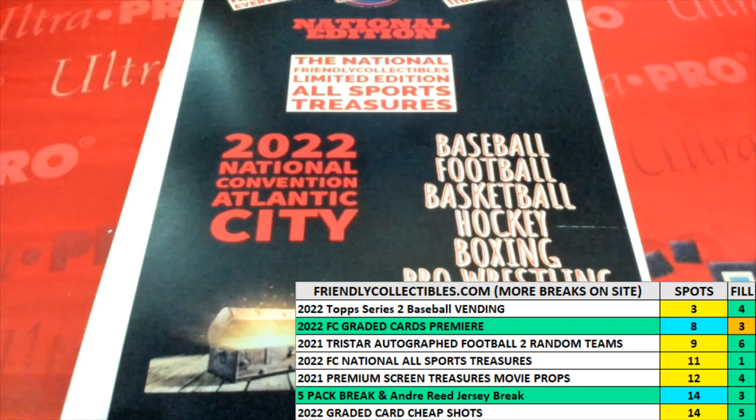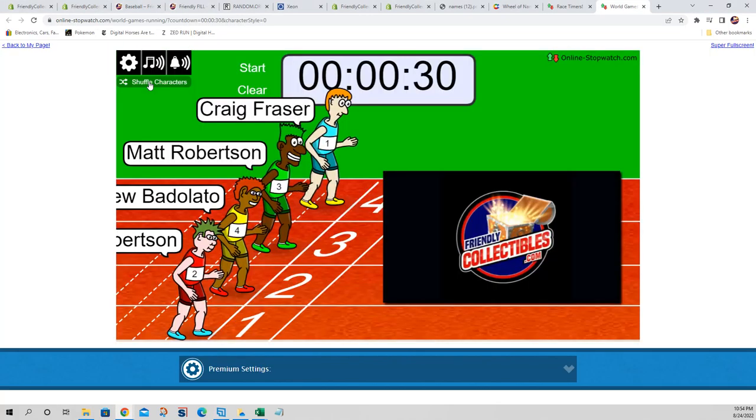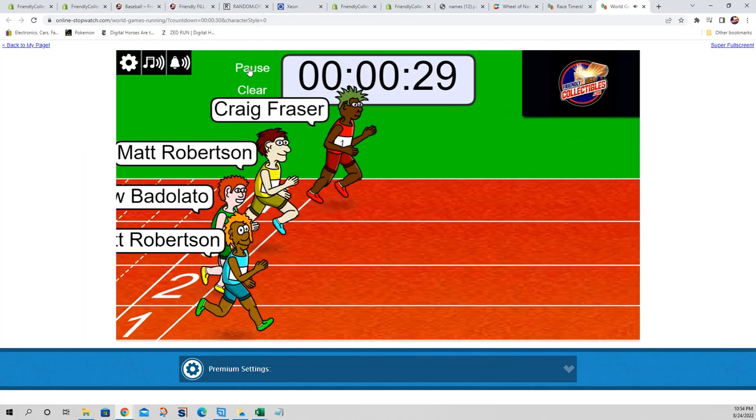But before we do that we need to switch over and random our racers, so let's do that right now. Seven times — here we go: one, two, three, four, five, six and seven — and they are off!